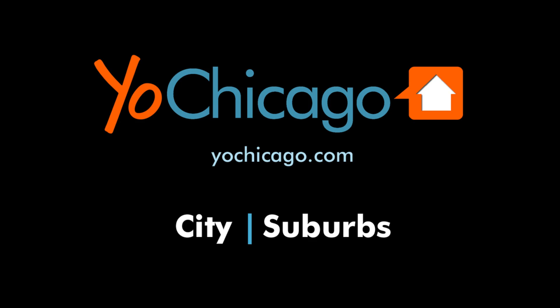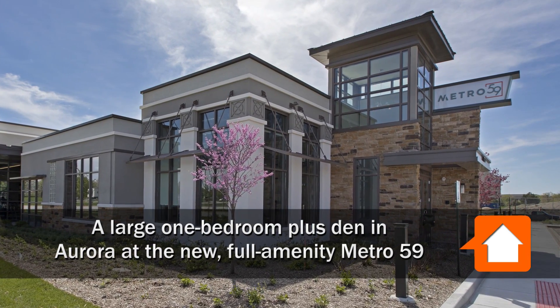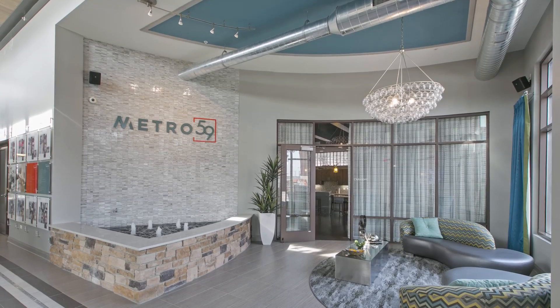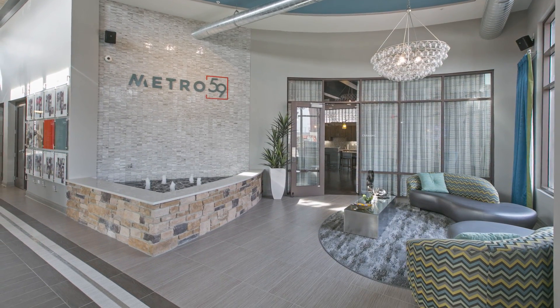This is Joe from Yoshicago.com. I'm a short walk from the Route 59 metro station in Aurora and I'm headed for the colorful clubhouse at the new Metro 59 to meet Nina for a tour of the amenities and one of the apartments.